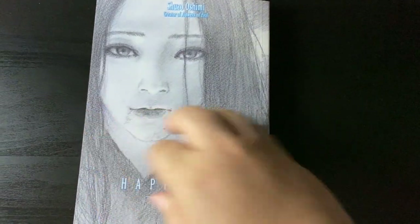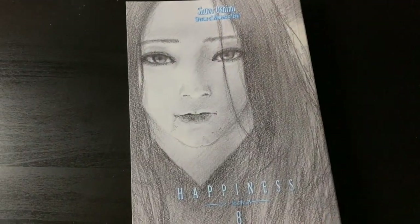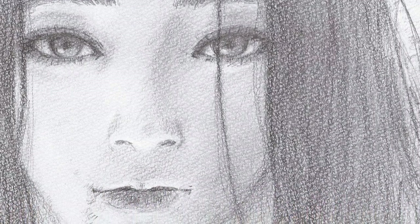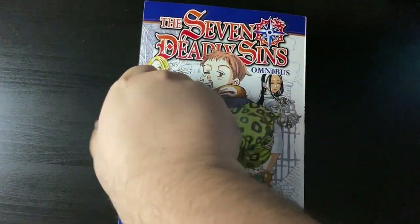Let's start with volume 8 of Happiness from Shuzo Oshimi. I can't really show you what's inside because that would be spoilers — it's near the end of the series and I don't want to ruin it for you. Just know that it's great, the art is fantastic, one of the best works from Oshimi in my honest opinion. A really cool, wonderful vampire series that I cannot recommend enough.